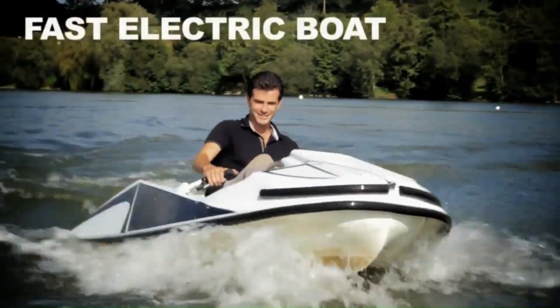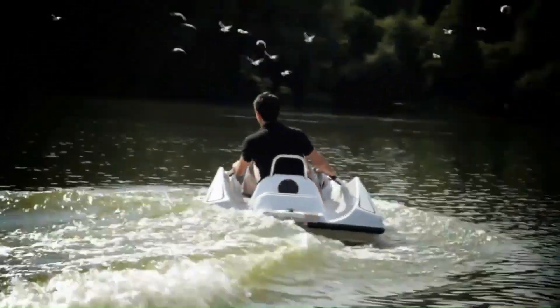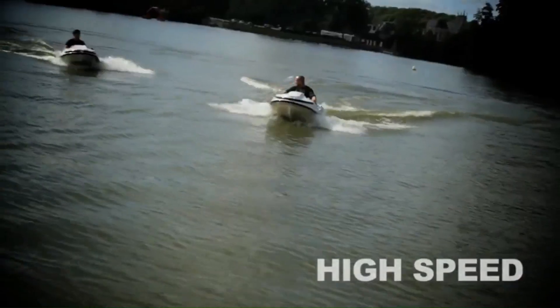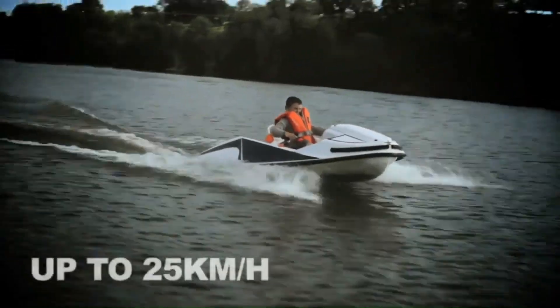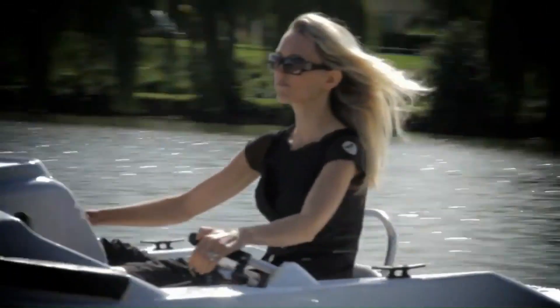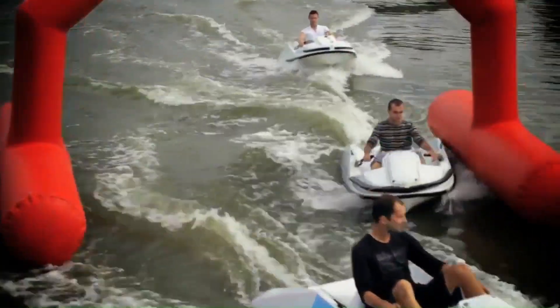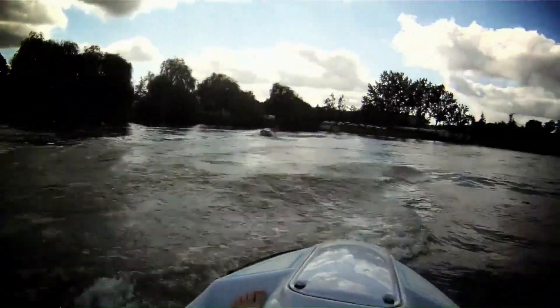The GlissSpeed is an innovative, 100% electric water go-kart that offers a thrilling and eco-friendly experience for all ages. Designed with a low center of gravity and intuitive steering, it ensures stability and ease of use, making it accessible even for children as young as 9. With a top speed of 25 kilometers per hour (14 knots) and a lithium-ion battery providing up to 2 hours of fun, the GlissSpeed is perfect for both calm lakes and the open sea. Its silent operation and minimal environmental impact make it a standout choice for water sports enthusiasts looking for a sustainable and exciting adventure.